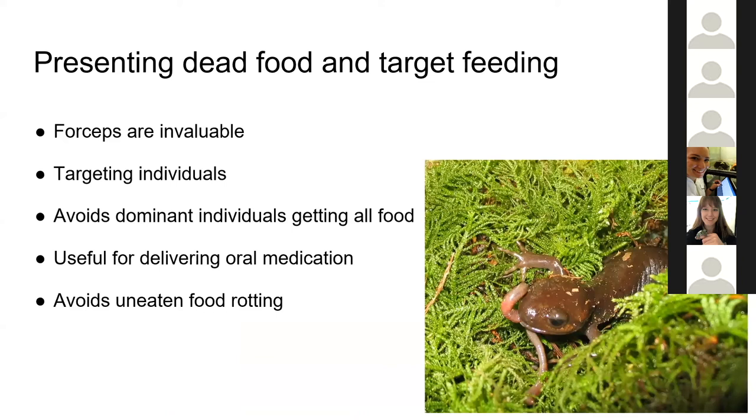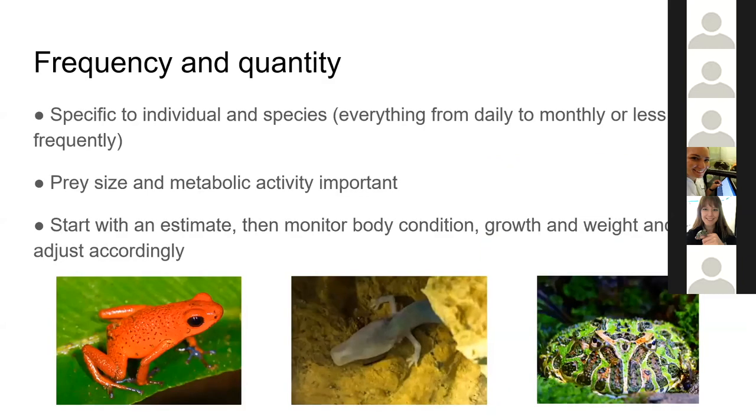If one needs to get animals to eat dead food, or has a group where not all animals are feeding equally and you want to target food to a particular one, forceps feeding can be very useful. Forceps should be of a size that allows you to reach the animal without disturbing it, and should be blunt so the animal doesn't stab itself trying to take food. This can be great for targeting particular individuals to make sure all animals are getting enough food, or for delivering oral medication. The other advantage is that it avoids uneaten food rotting in the tank, since you can literally make sure it goes down the animal's throat.